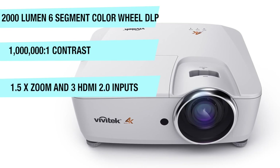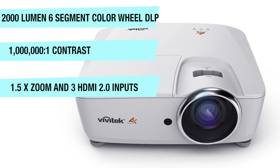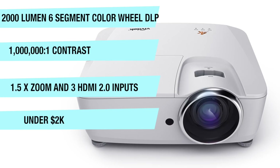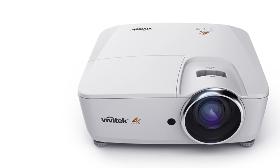It's also future-proof with three HDMI 2.0 inputs. Coming in at under $2,000, the Vivitek HK2488 is a fantastic projector.